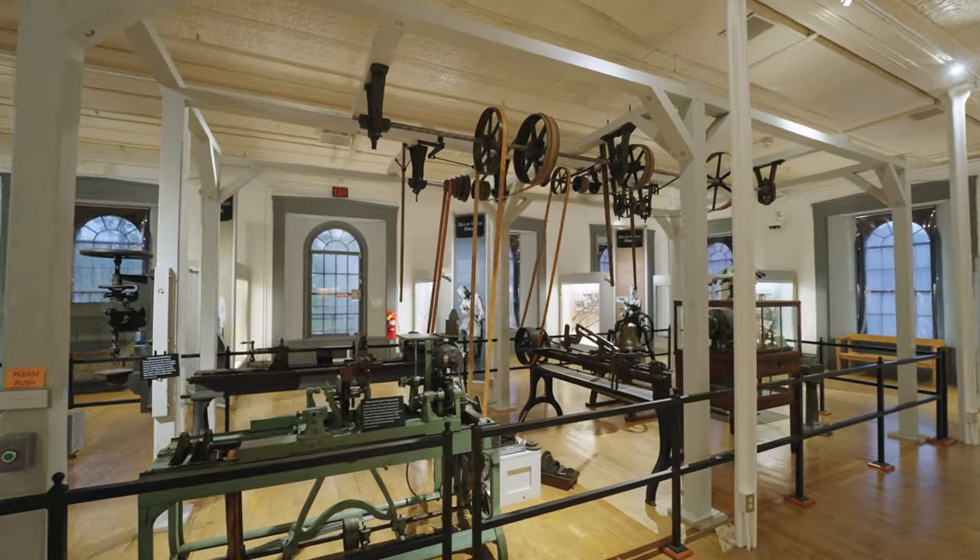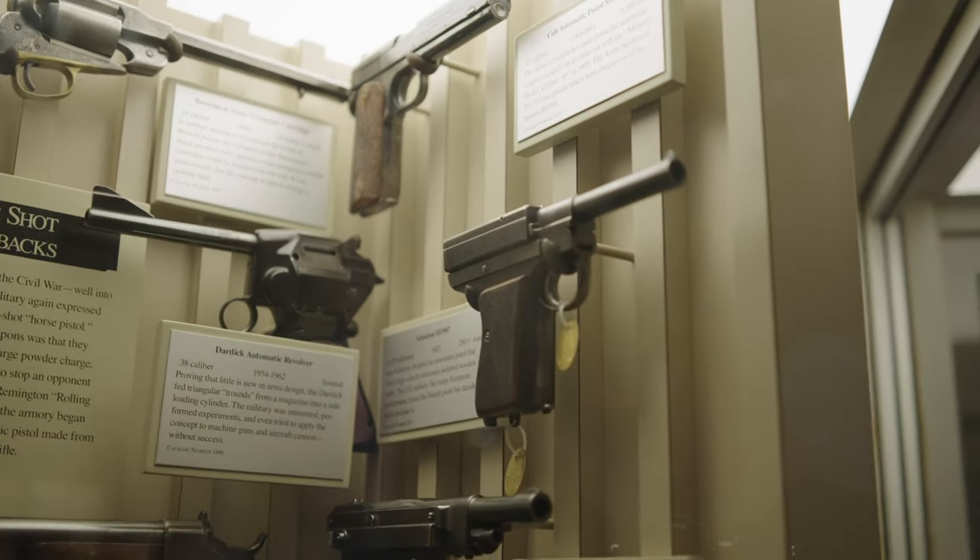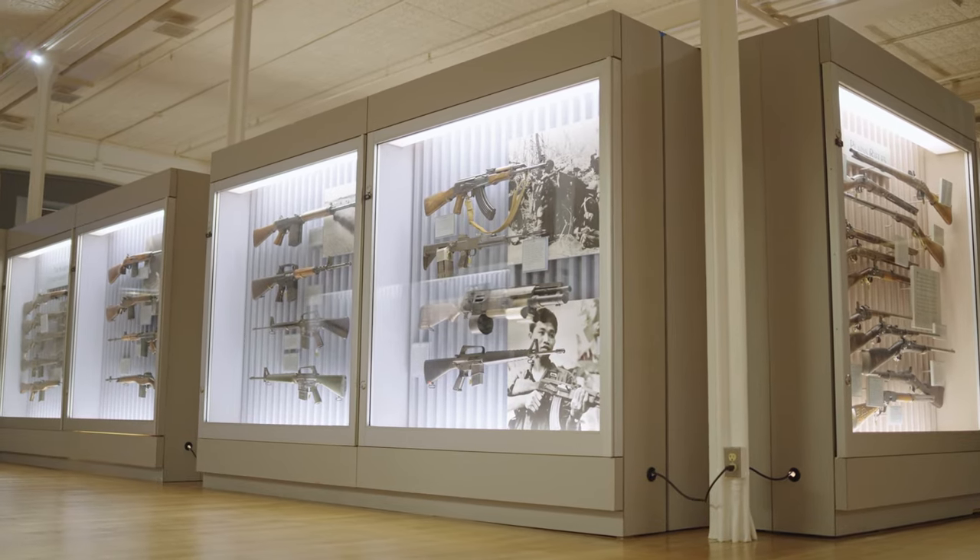Hello, I'm Realtor Erica Swallow and we're at the Springfield Armory National Historic Site in Springfield, Massachusetts. Founded in 1777, this is the nation's very first armory. For nearly two centuries, it was the primary center for American military firearms manufacturing. Today, it houses the nation's largest collection of U.S. historic military firearms, and you can visit.